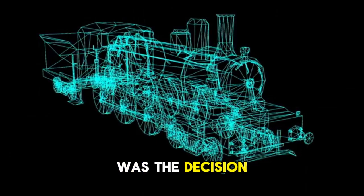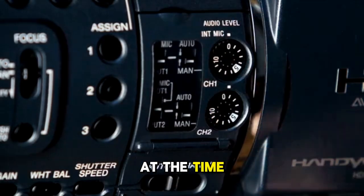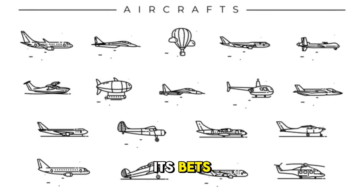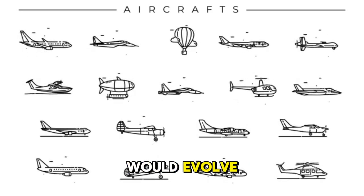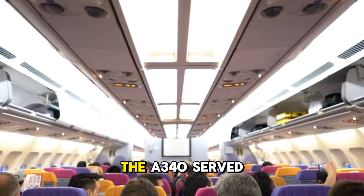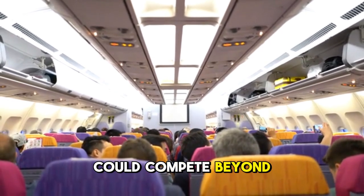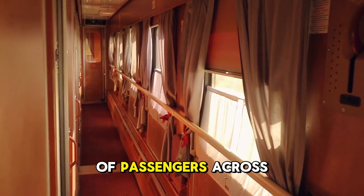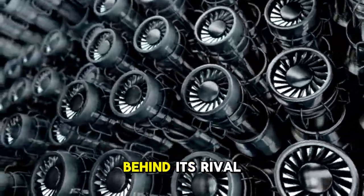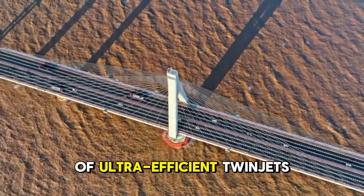So was the decision to put smaller engines on the A340 a mistake? Not at all — at least not at the time. In the late 80s and early 90s, it made perfect sense. Airbus was hedging its bets. They couldn't predict how quickly ETOPS would evolve, or that the twin-jet revolution would come so fast, or that the 777 would dominate. The A340 served its purpose: it gave Airbus credibility in the long-haul market, proved they could compete beyond Europe, and for over a decade carried millions of passengers across the globe, safely and reliably. It was a bridge — a necessary step between the early wide-body days and the new era of ultra-efficient twin jets.